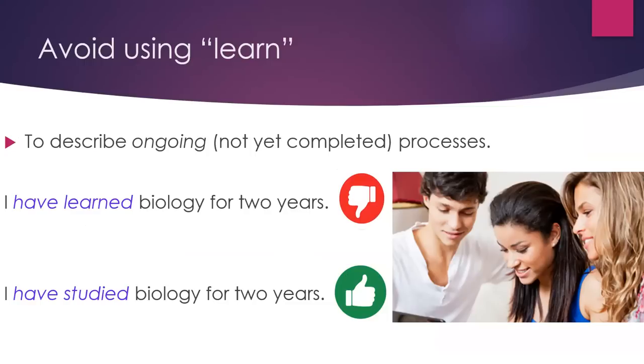Avoid using 'learn' to describe ongoing, not yet completed processes. For example, 'I have learned biology for two years' — no, that's not good. It's better to say, 'I have studied biology for two years.'